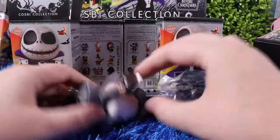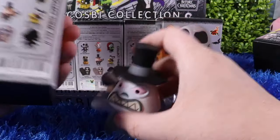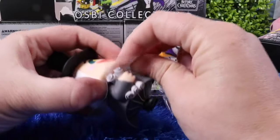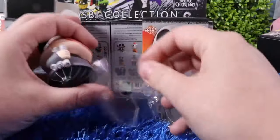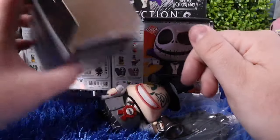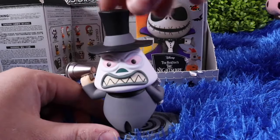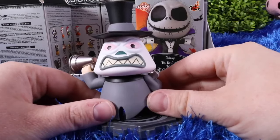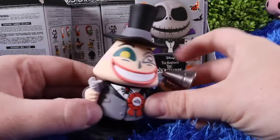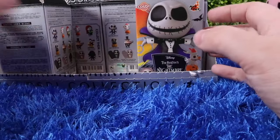He's missing his collector's card — that's so weird. I think we're supposed to take this part off, but he's missing his collector's card and it wasn't in the box. Here is the Mayor — we'll spin him on his platform. His arms do not move, but we've got the Mayor and we're missing his collector's card, which really kind of sucks.